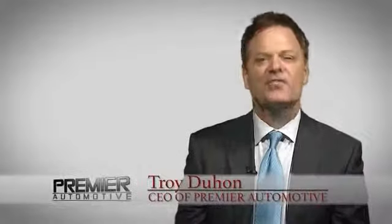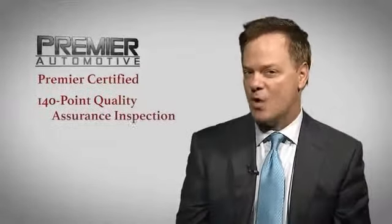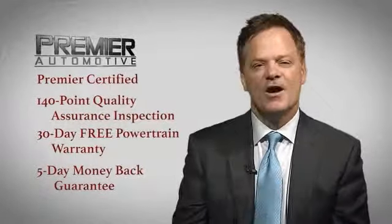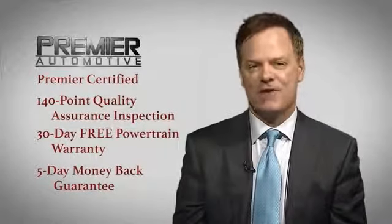Hi, this is Troy Dillon, and thank you for visiting our website today. Here at Premier, we want you to experience the Premier difference. That's why every vehicle we sell has been Premier certified, which includes our 140-point quality assurance inspection, a 30-day free powertrain, and a 5-day money-back guarantee. Come out today and drive your car as we're putting dreams in driveways.